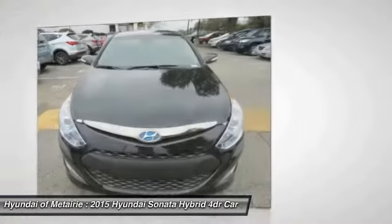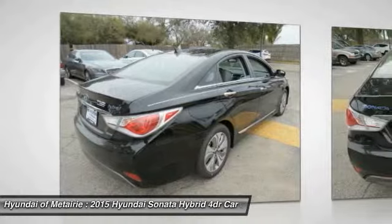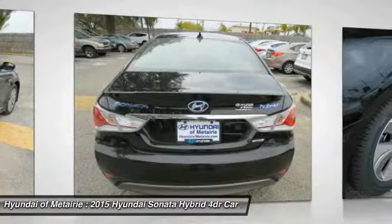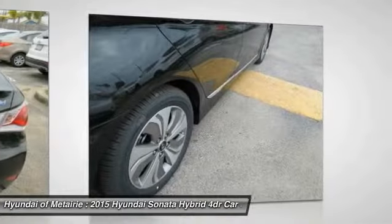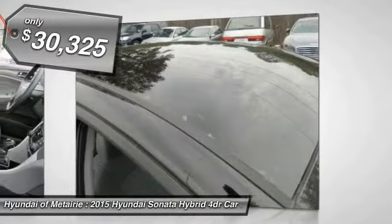And unlike other hybrids on the market, it uses a breakthrough lithium polymer battery pack, which runs cooler, lighter, and is shapeable for optimum packaging. More power, less fuel, no guilt — and is priced below $35,000.